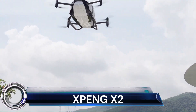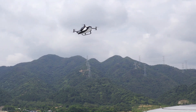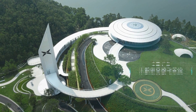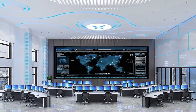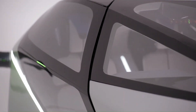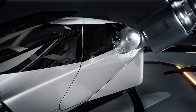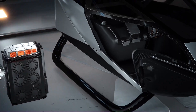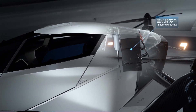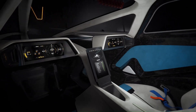Xpeng X2. The Xpeng X2 is a two-seater flying car designed for urban mobility. It is a fully electric vehicle that does not produce any carbon dioxide emissions during flight. The X2 has a maximum takeoff weight of 760 kilograms (1,675 pounds) and can carry a payload of 200 kilograms (440 pounds). It has a flight time of up to 35 minutes and a maximum speed of 130 kilometers per hour (81 miles per hour).